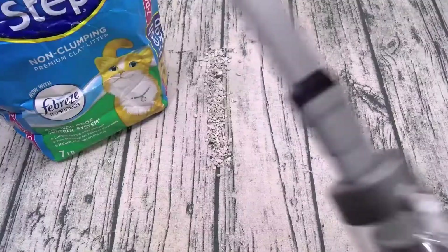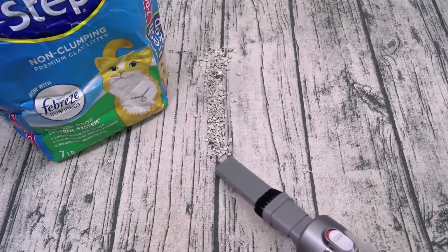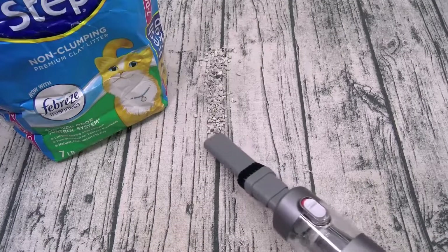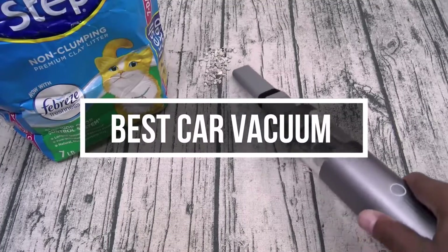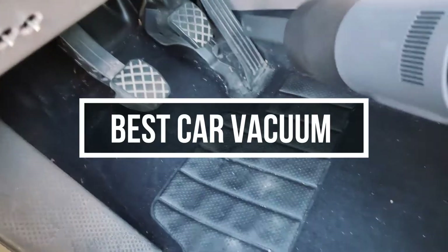Cars tend to accumulate dust, dirt, dried shoe mud, and crumbs, among other fun bonuses, like pet hair and such. In this video, we will show you guys the 5 best car vacuums you could buy now.